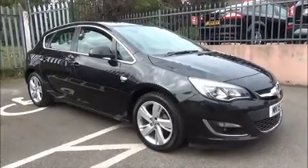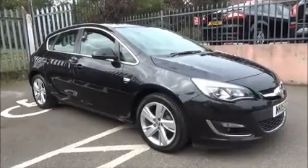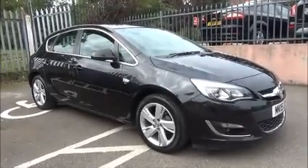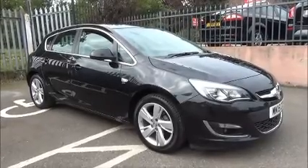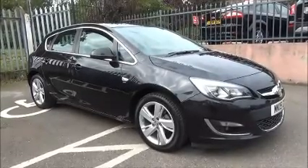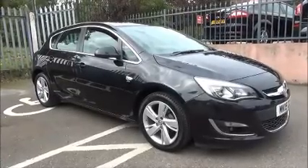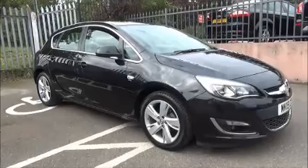Welcome to Now Vauxhall. Here today we have a Vauxhall Astra SRI. This is a 1.6 litre petrol engine, 5 door vehicle fitted with a 6 speed automatic transmission. Finished in mineral black, this car was first registered in June 2015 and as you can see is on a 15 plate.